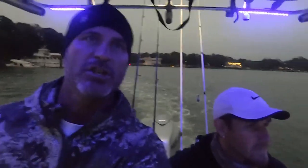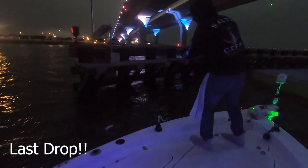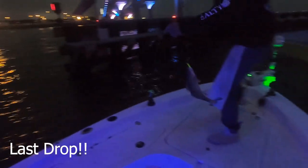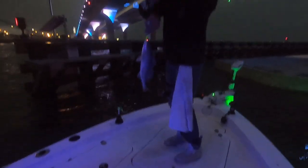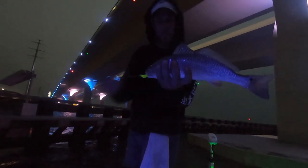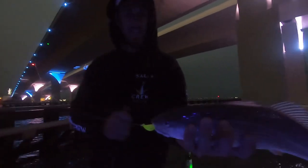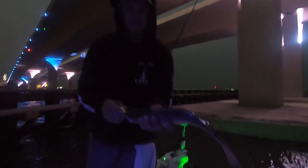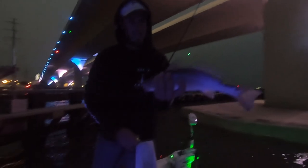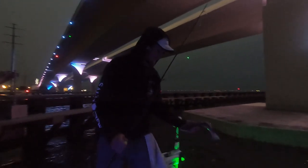I don't know if you guys can see, but Morgan's got a fish. It's a little dark. Boat flip! It's a puppy. That bottle stripper jig — it glows in the blacklight too. Still a nice little fish. That was nice on a sand flea, right? Yep.